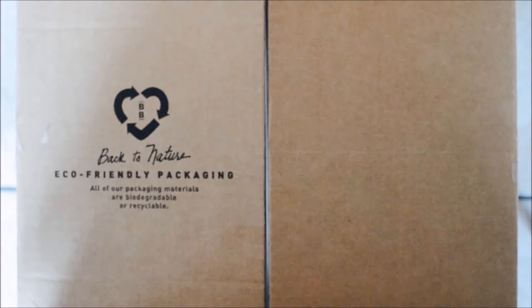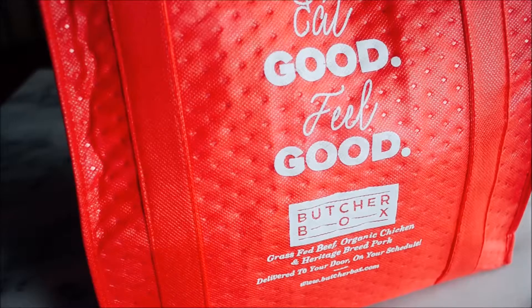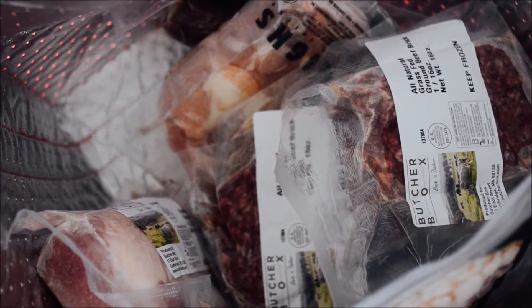Hey friends, so I'd like to explain to you a little bit about what ButcherBox is all about. ButcherBox is a subscription service that conveniently sends meat to your door every month. The beef is 100% grass-fed and it contains no hormones or antibiotics.